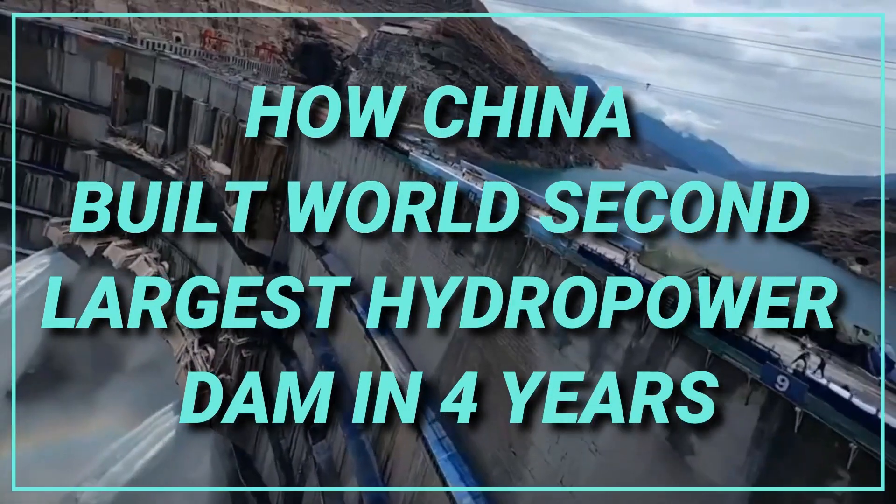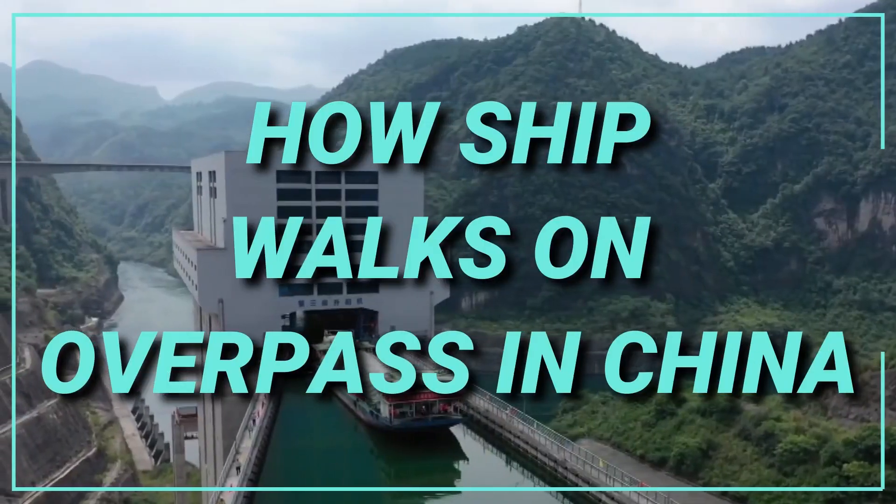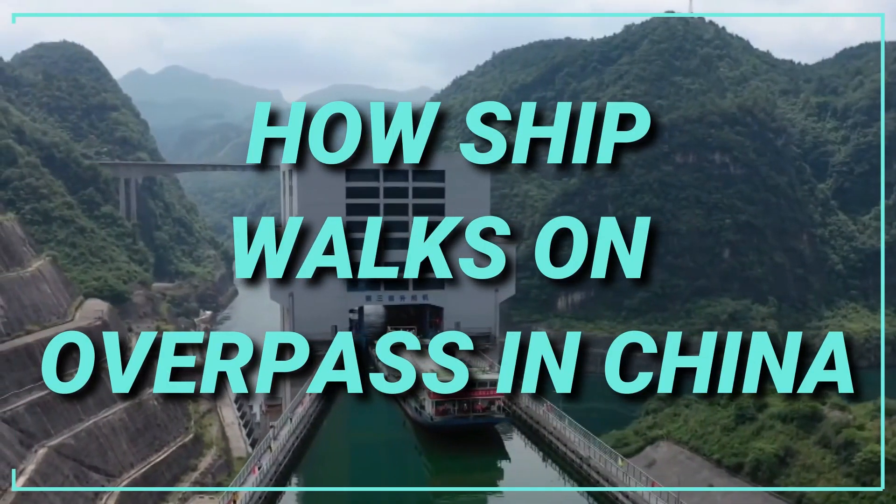How China built the world's second largest hydropower dam in four years. How a ship walks on an overpass in China.